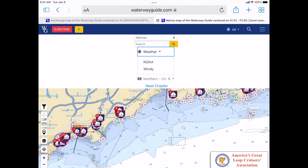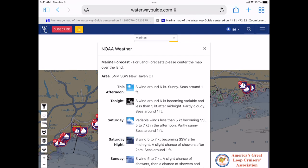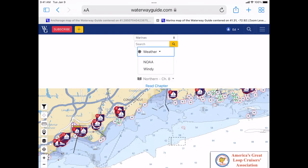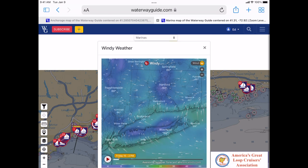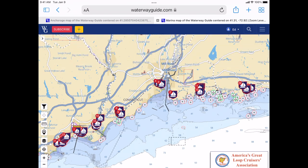Let's start with weather. There are multiple weather resources and apps out there, but at waterwayguide.com we have weather overlays from either NOAA or WENDY. All you have to do is drag the map or chart to the center of the screen and the forecast for that particular location will appear. Then you can do more research through a website or mobile apps of your choice.